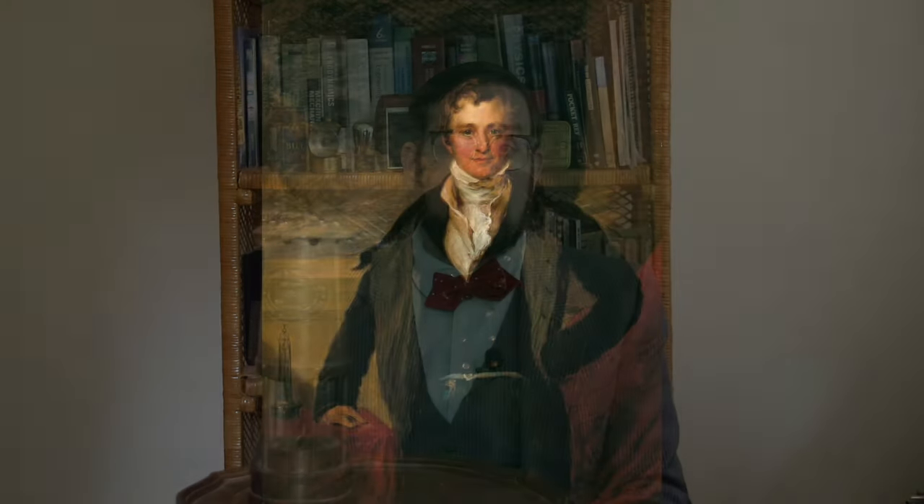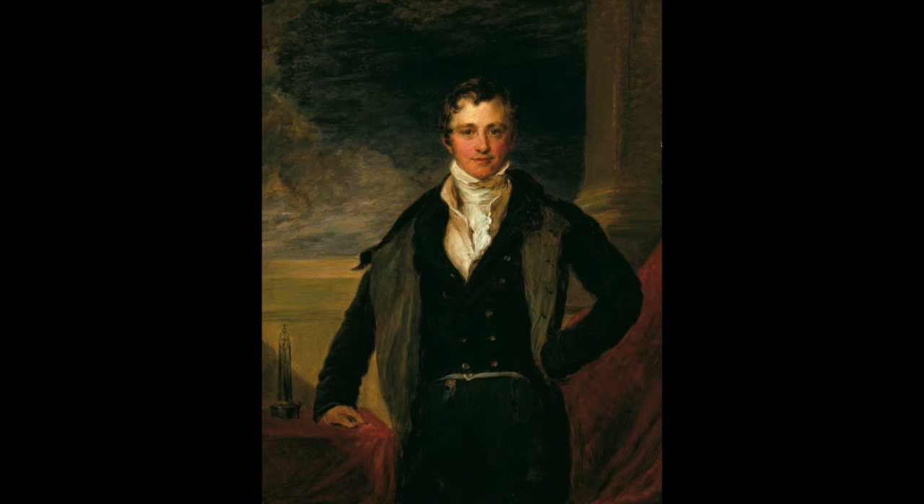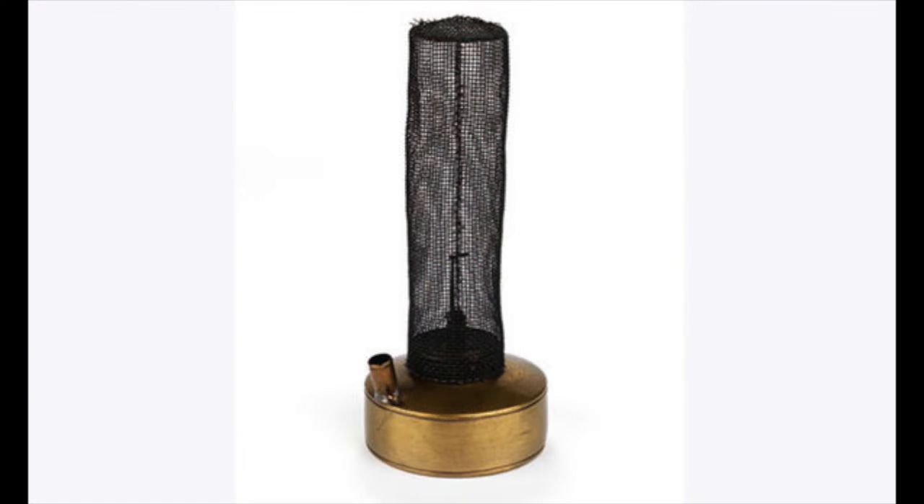That was none other than the famous chemist Humphrey Davy. In a period of feverish work lasting from October to December 1815, Davy conducted a number of experiments and came up with a prototype safety lamp. His design was quite simple: an ordinary oil lamp with a tall cylindrical chimney made out of a double layer of steel mesh.